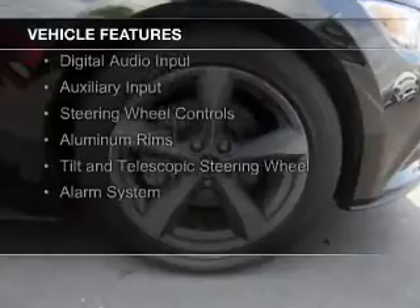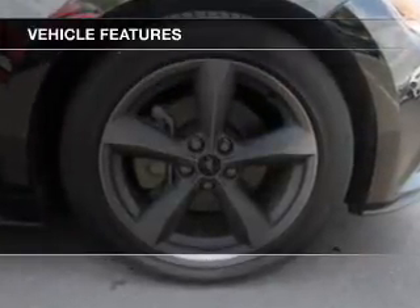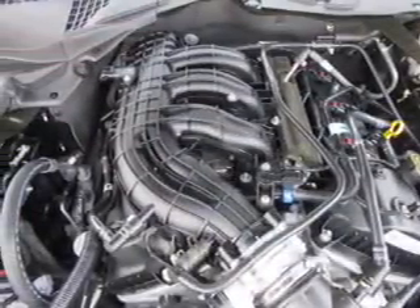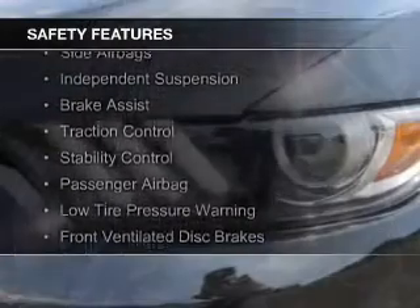Features include internet connectivity, electric trunk, Bluetooth connectivity, digital audio input and auxiliary input, steering wheel controls, aluminum rims, a tilt and telescopic steering wheel, and an alarm system.